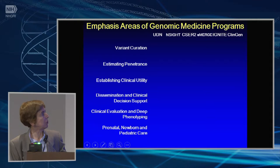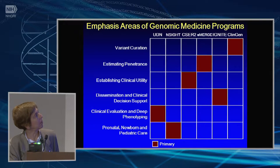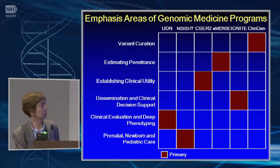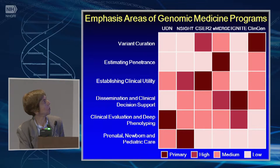Looking at a matrix view of our programs across the top and the various emphases they have, the ClinGen resource is really focused on variant curation; eMERGE in its third phase is looking at estimating prevalence; CSER-2, going into its second phase, is establishing the clinical utility of sequencing in clinical care; IGNITE is firmly in the dissemination and clinical decision support area; the UDN's goal is clinical evaluation and deep phenotyping; and N-site is focused on prenatal, newborn, and pediatric care. Each of these programs actually addresses almost all of these goals in varying degree — for example, IGNITE is also heavily involved in clinical evaluation and deep phenotyping.